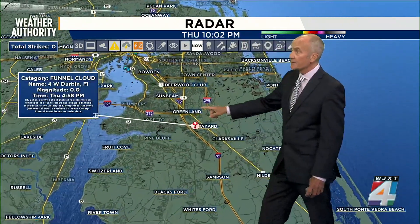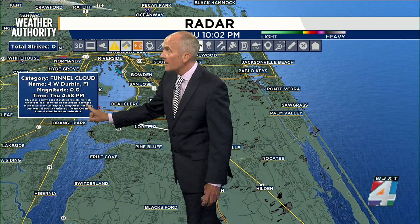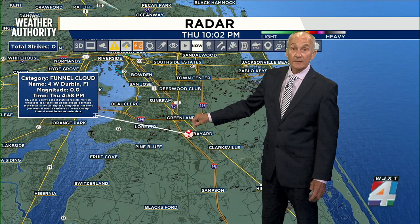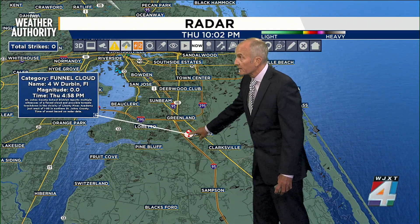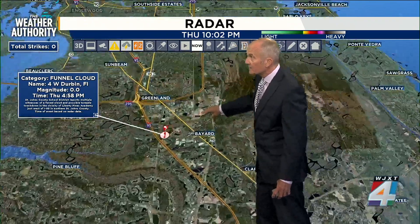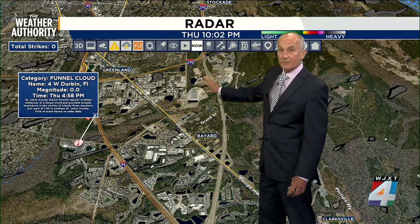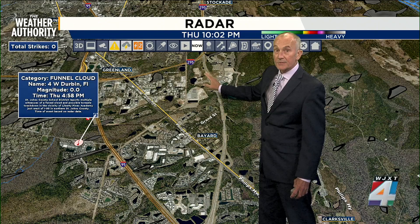Then that changed to also include the possible tornado. As folks started to look around in this area, they saw some damage. Here's the really interesting part — if we continue this line, look at what spurs off right here as you get to the north of Bayard and Grand Street. This is the 9B interchange.